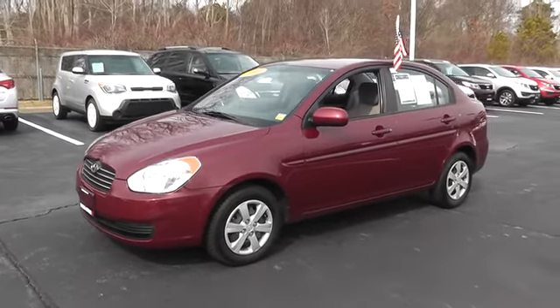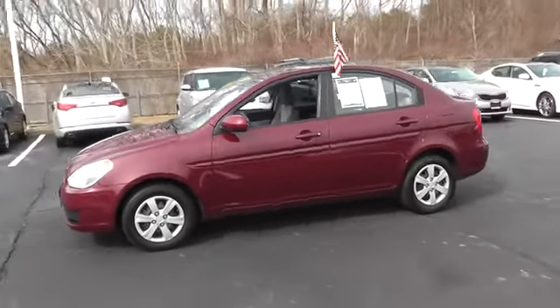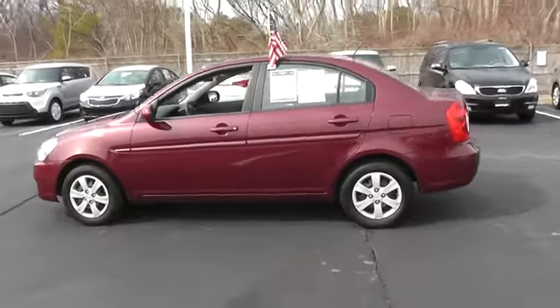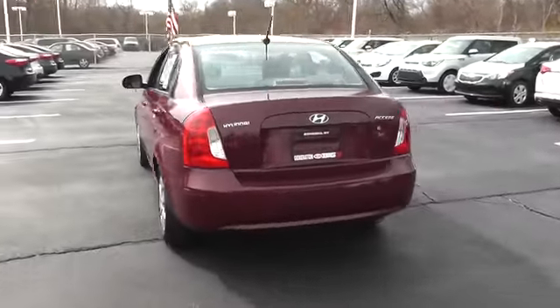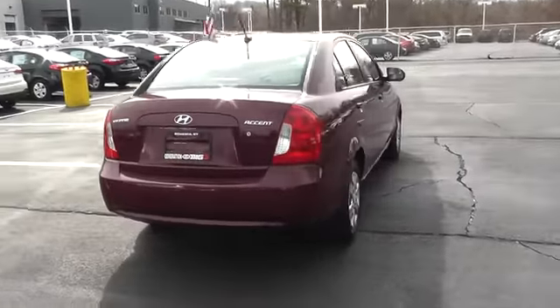The 2010 Accent. Designed to keep you moving and leave boredom behind, the Hyundai Accent is affordable, fuel efficient, and safe — a winning combination, and is priced below $10,000.